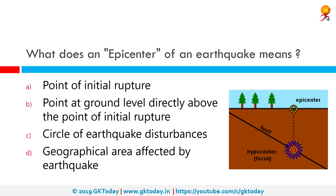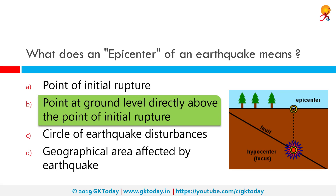What does the epicenter of an earthquake mean? The correct answer is the point at ground level directly above the point of initial rupture. In seismology, which is the study of earthquakes or movement of earth's plates, the epicenter is the point on the earth's surface directly above the hypocenter or focus, which is the point where an earthquake or underground explosion originates.